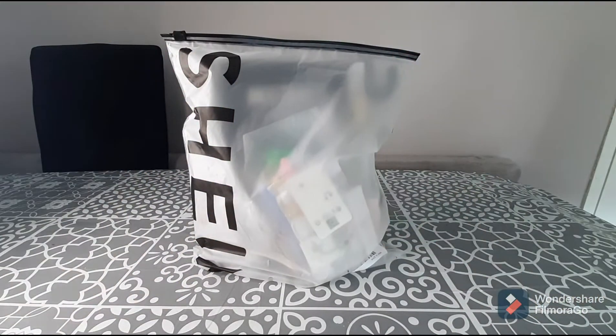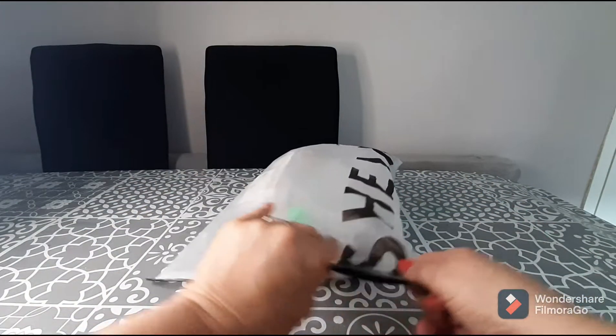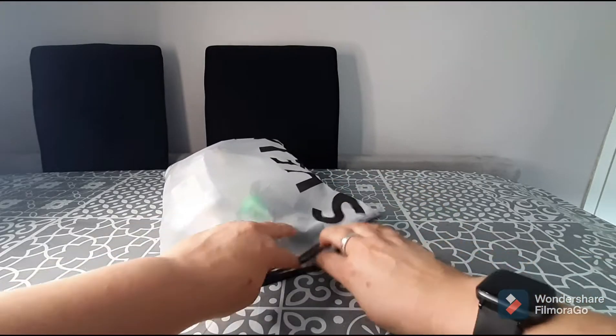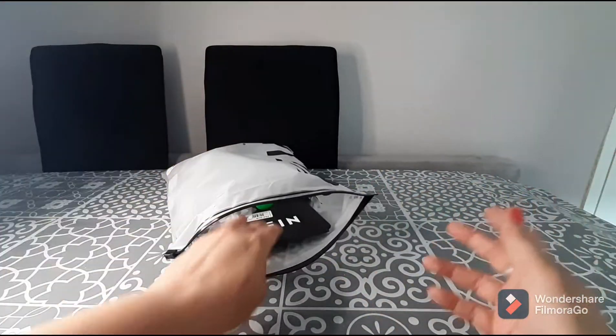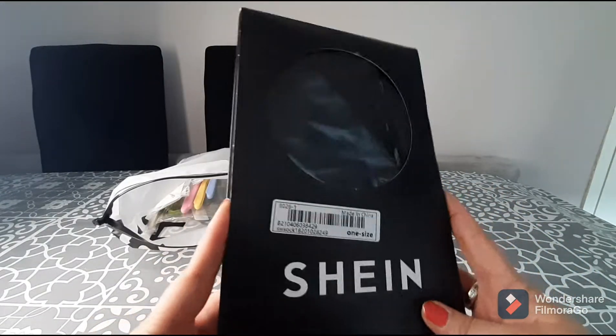Hi guys, welcome back to my channel. Thank you so much for joining me today. Today's video is a Shein video and there are no clothes — well, almost no clothes — just random items that I selected from Shein. I think I have 10 or 11 items to show you guys and they all came in this little bag, which I love.